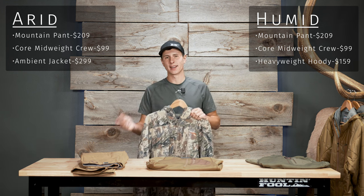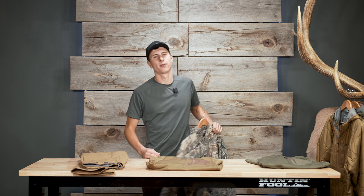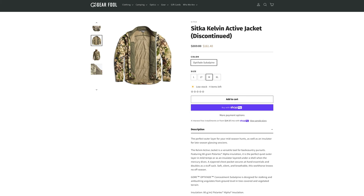The fourth and fifth options are the Kelvin active hoodie and jacket — both discontinued items and predecessors to the ambient line. If you can find those in your size and preferred pattern, they're both great options that perform very well, and you'll find them for a great deal.